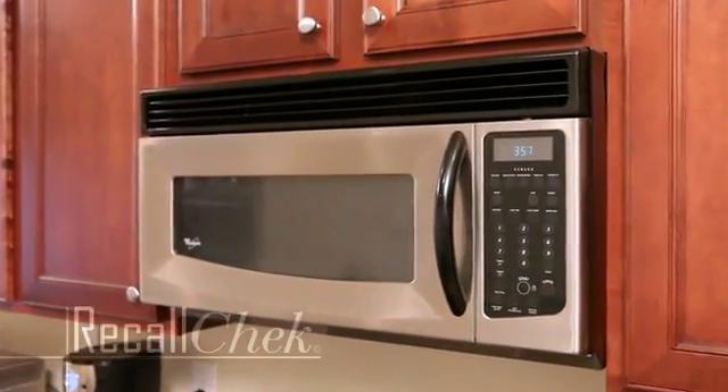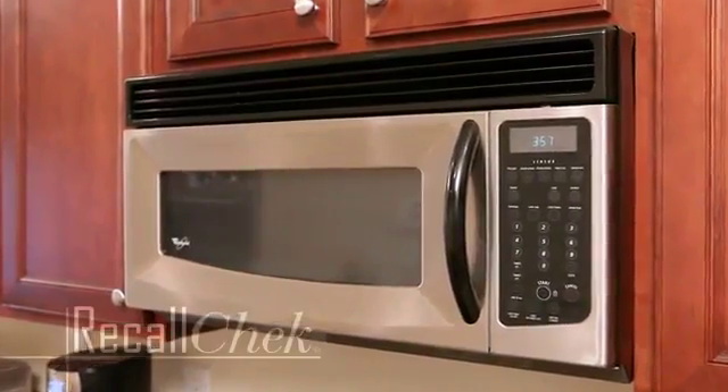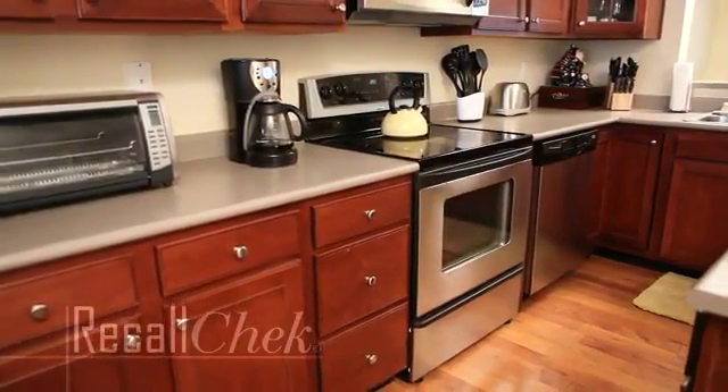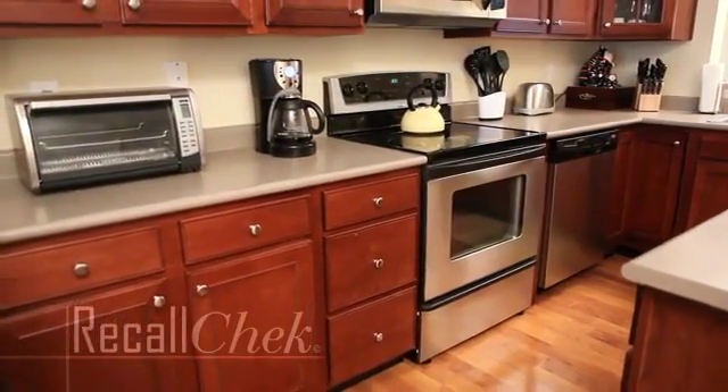As part of your home inspection, our trained professional inspector will take note of your appliance's make and model numbers. We then enter your appliance information into our Recall Check database and notify you of any current recalls,